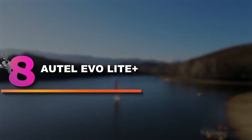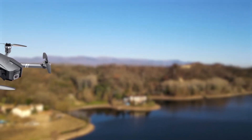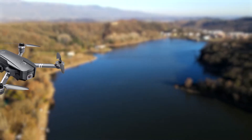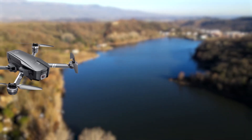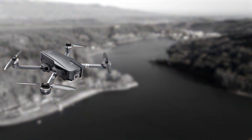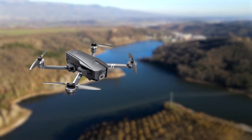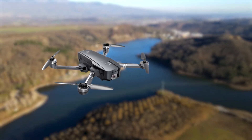Number 8: Autel Evo Light Plus. Autel's Evo Light drones are comparable to DJI's Air 2S, with their 1/1.3-inch (13.2 by 8.8 mm) 20MP sensor cameras. Where the Light Plus — the higher-end model in the Light series — excels is its variable aperture and ability to capture up to 6K 30p video.